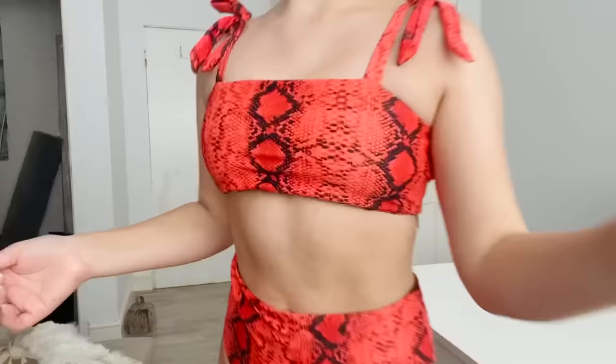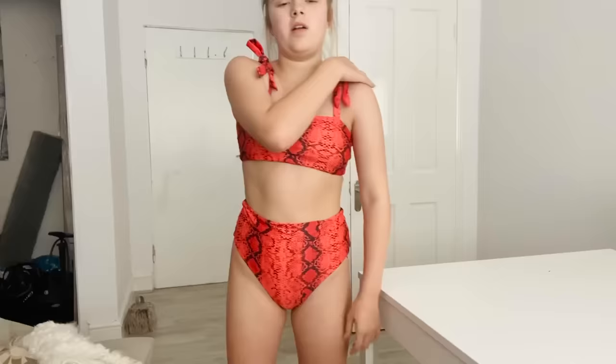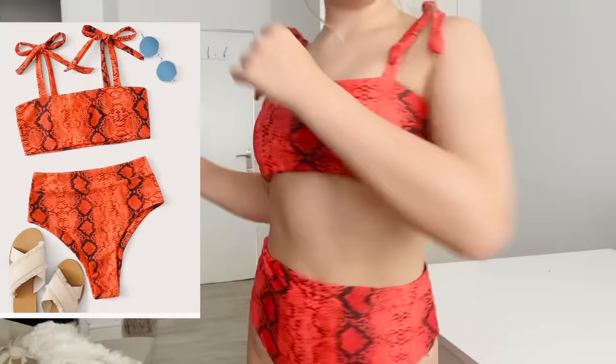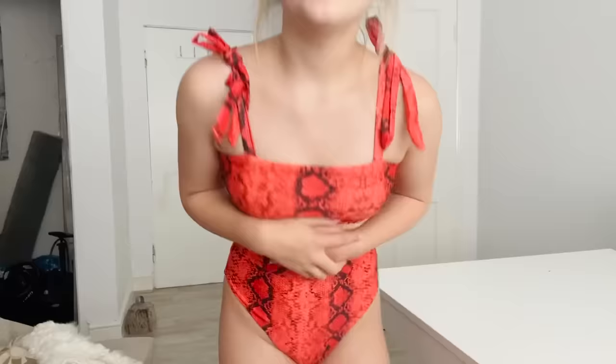I love this one. It's a burnt orange snake print and I didn't even have to adjust the straps — they fit really well. The bottoms are stretchy and high-waisted with a high leg, which I like. This bikini is cute. It was 8 pounds 14, which is obviously a little bit more than some of the others.